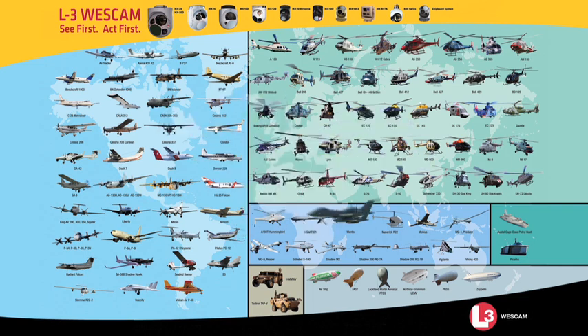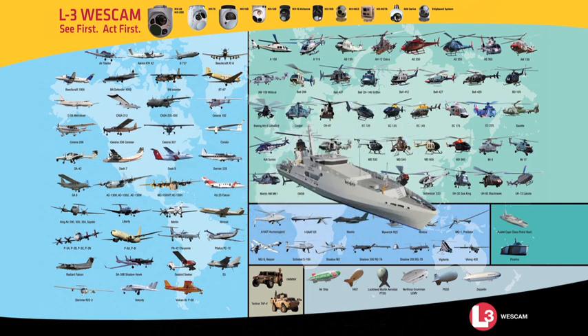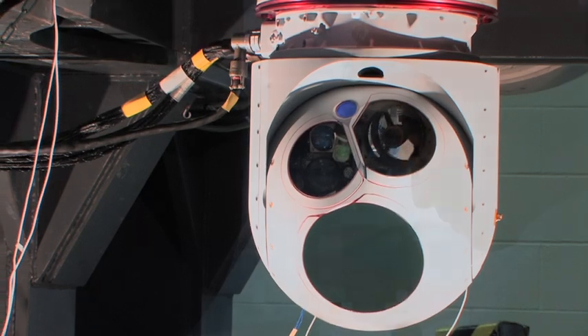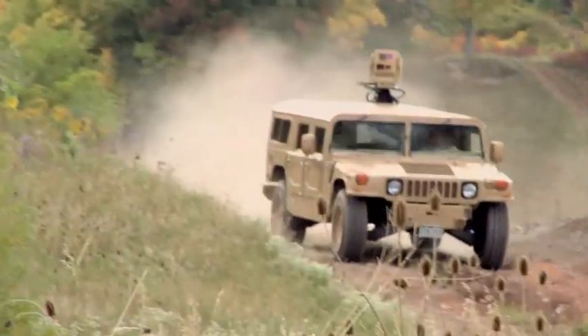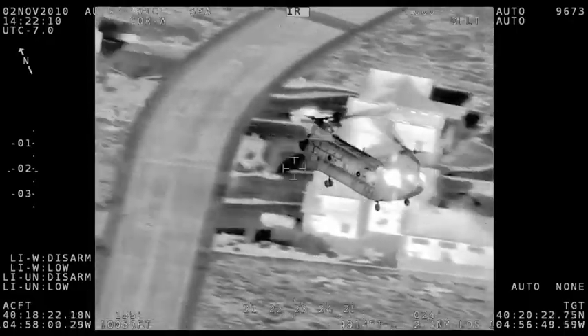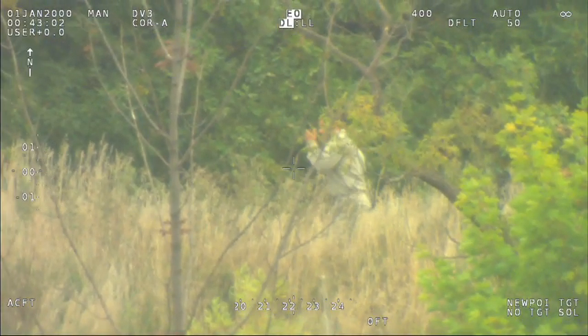As a result, Wescam systems are operational on over 115 different platforms, including fixed-wing, rotor wing, UAV, and aerostat airborne platforms, as well as ship-borne and ground vehicles. The evolution of Wescam's product portfolio, through incorporating leading stabilization and imaging technology, has since enabled a new generation of sensor capabilities for ground and unmanned marketplaces.